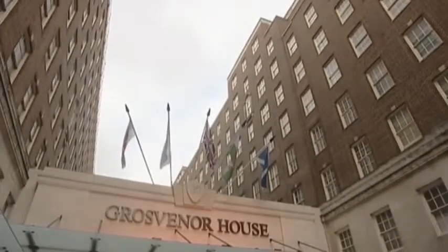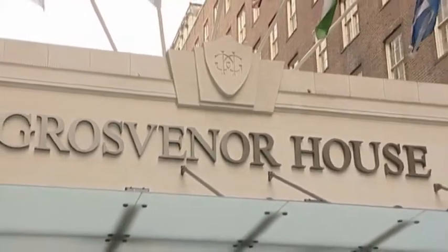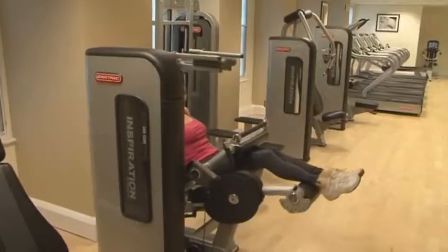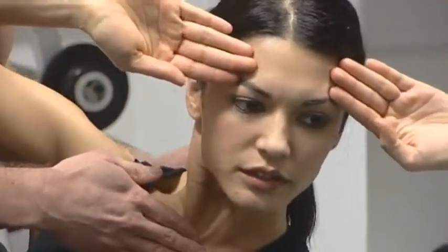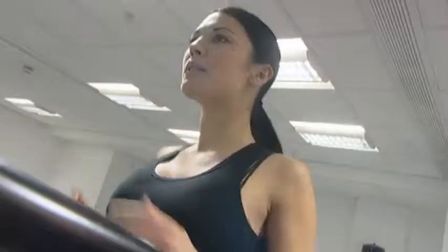Whether you're here for business or pleasure, you'll find everything you need for luxury living at Grosvenor House, a JW Marriott Hotel. San Riz is our very own hair salon, with top stylists on hand to ensure you're always looking your best. To keep fit or get fit, Grosvenor House's superb new fitness suite has been designed with you in mind. Fully equipped with world-class equipment, this climate-controlled, sound-proof space is the perfect environment for your body's well-being.